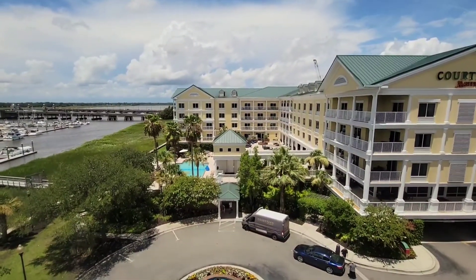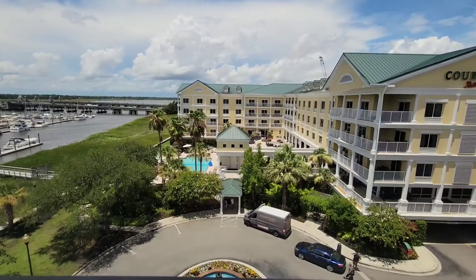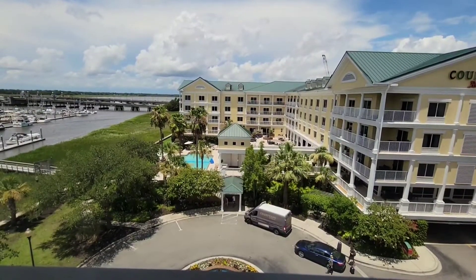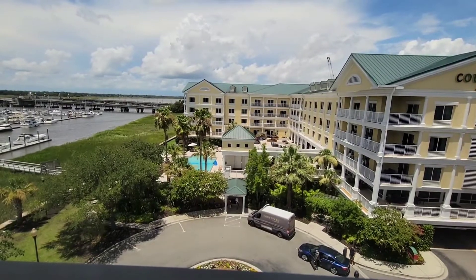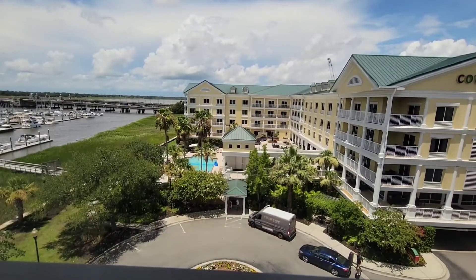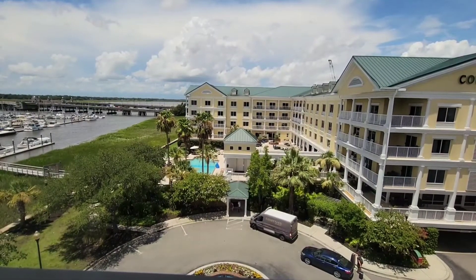There's the Marriott next door. It's pretty nice, but like I said it's not really within comfortable walking distance — it's about two miles to downtown Charleston and it's just not easy. It's like going through a bunch of traffic, so I wouldn't walk it.